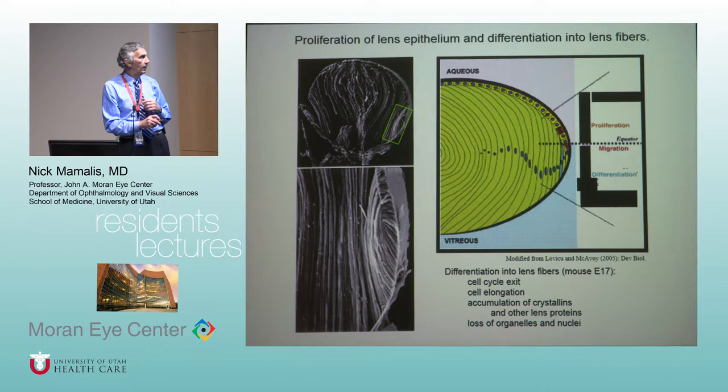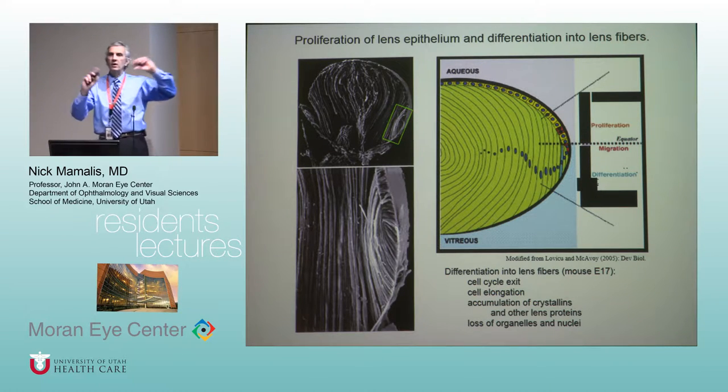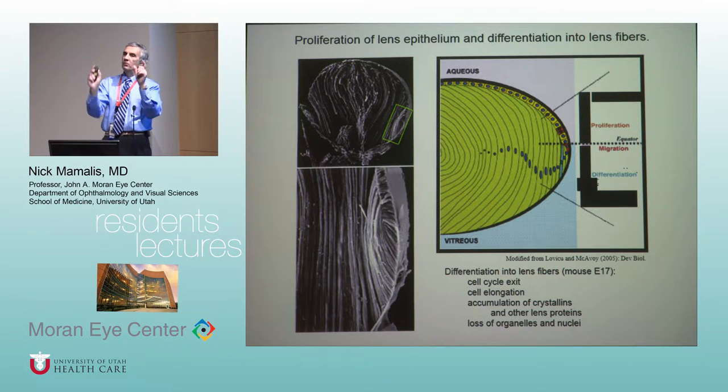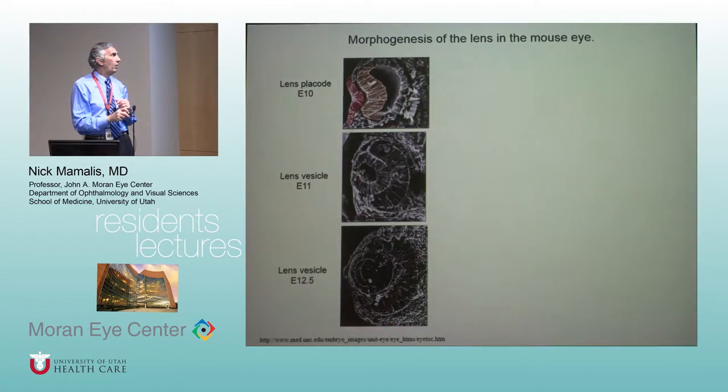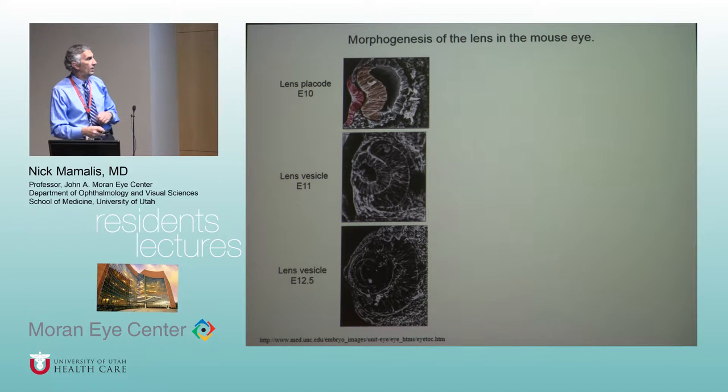Anteriorly you have lens epithelial cells that go right around to the equator, then fan out along the edge of the lens like a flying saucer, and those fibers go both anteriorly and posteriorly. Where they meet eventually forms sutures — you get your Y-sutures from that.